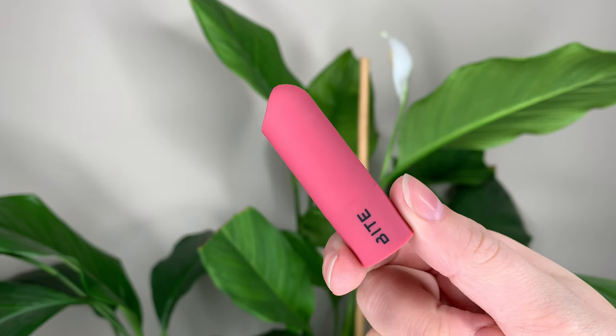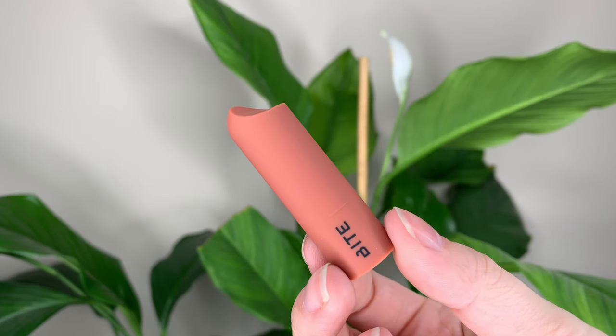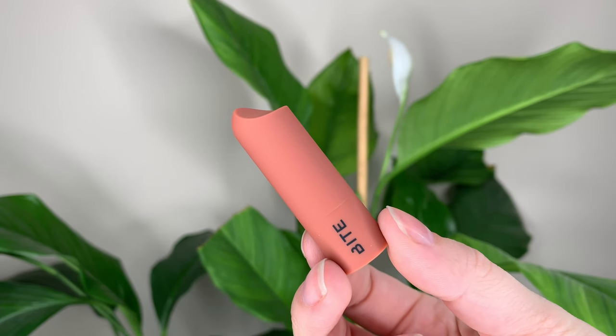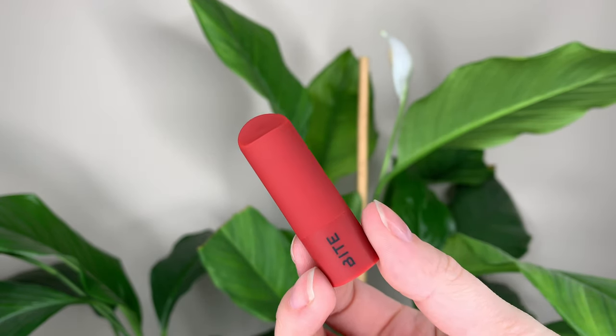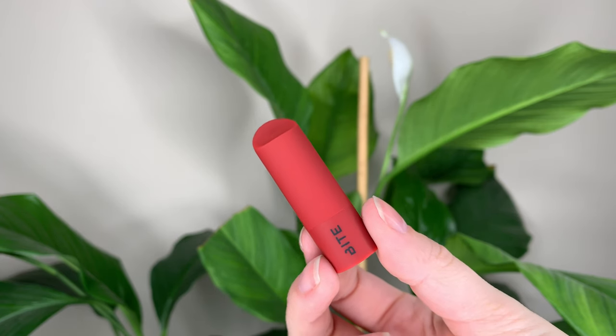It's 28 Canadian or 21 US dollars, and comes with four mini lipsticks, each 0.05 ounces or 1.5 grams. That works out to about 7 Canadian or $5.25 US per lipstick. The regular Bite lipsticks are 30 Canadian or 28 US and are 0.15 ounces or 4.35 grams — so about three times the size of the minis.